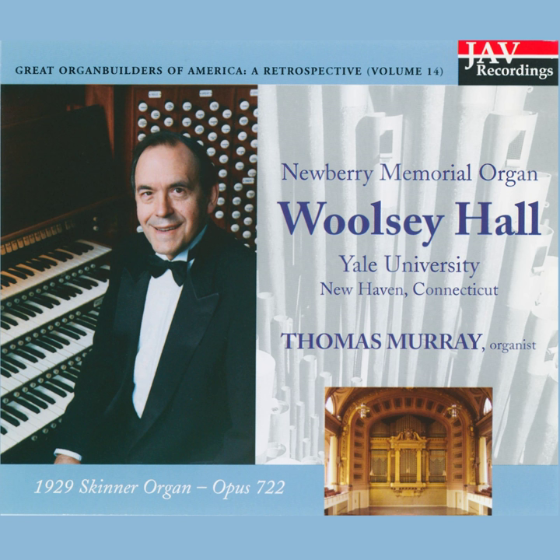The String and Solo Departments, placed at stage right. The Orchestral Division, standing center stage, directly behind the tallest pipes in the facade. And the Great Division above it, at the level of the university seal.